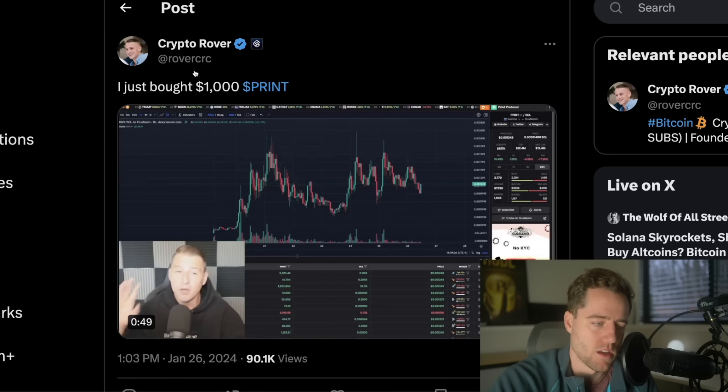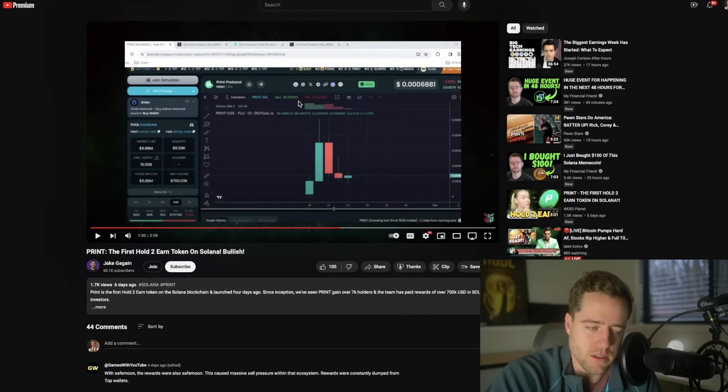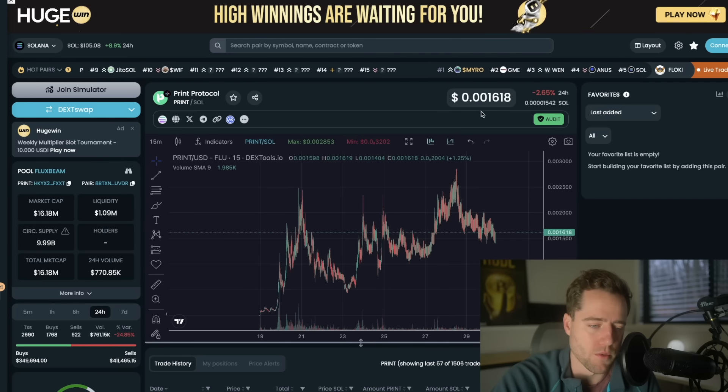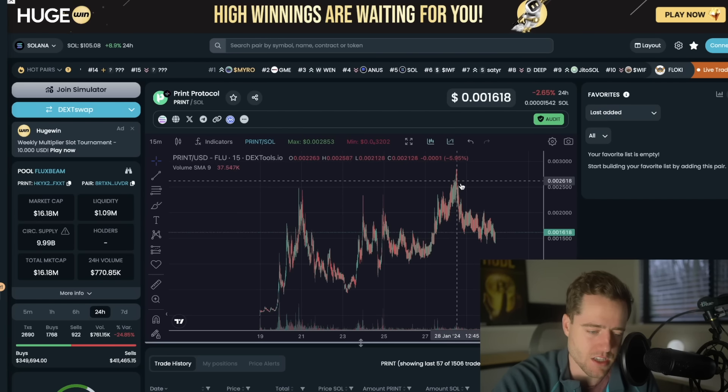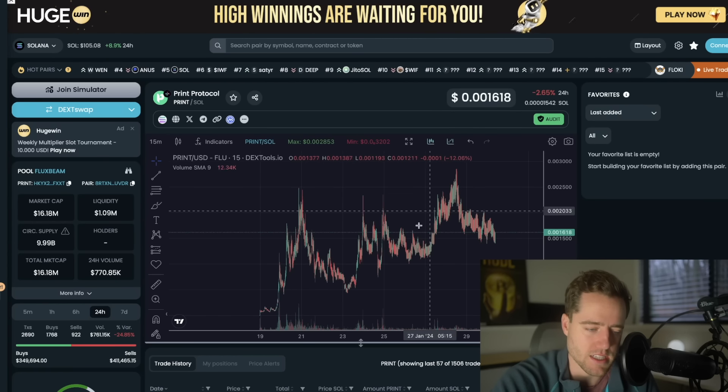I also saw CryptoRover bought $1,000 worth as well. So make sure you always do your own due diligence — this is higher on the risk spectrum. But you can see here it is doing well. When Jake made his video less than a week ago, it was at $0.00068. Now it's over double that price, and that's after a nice pullback just a few days ago. It's still up significantly, and you can just see higher highs and higher lows.